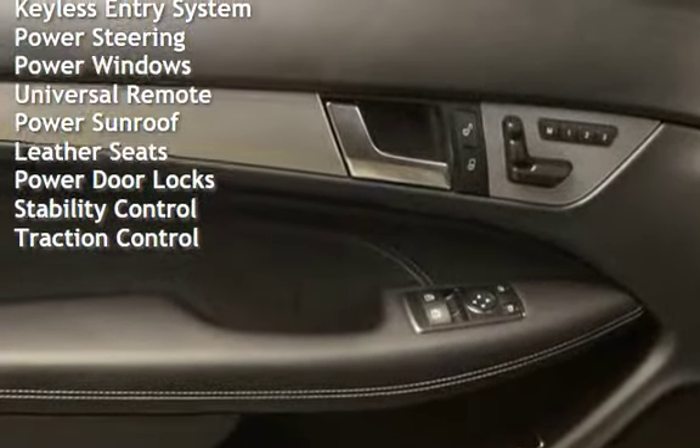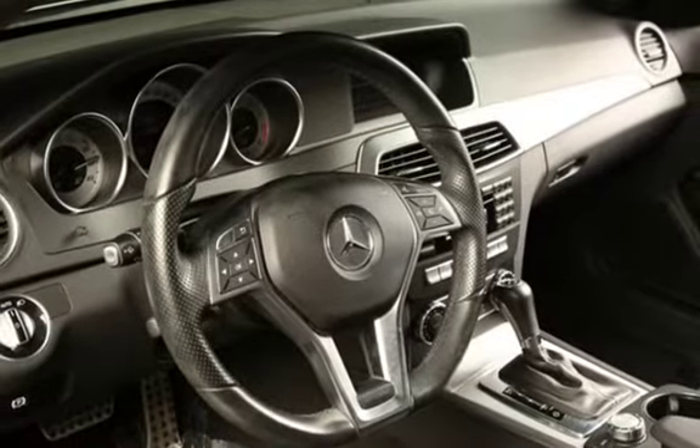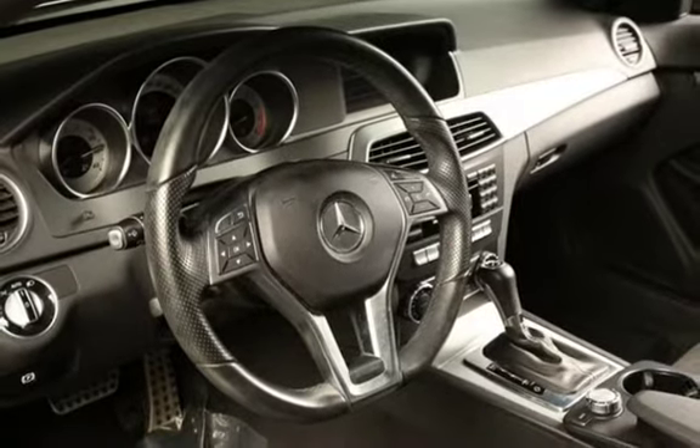Keyless Entry, Power Steering, Power Windows, Universal Remote, Power Sunroof, Leather Seats, Power Door Locks, Stability Control, and Traction Control.